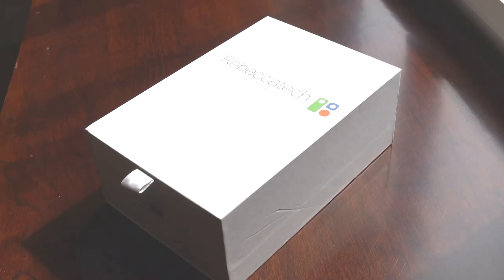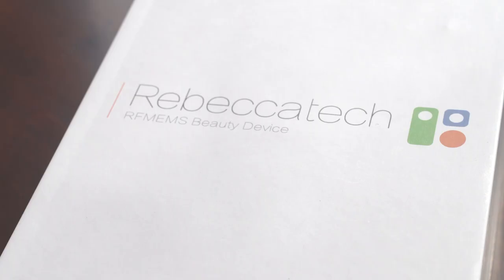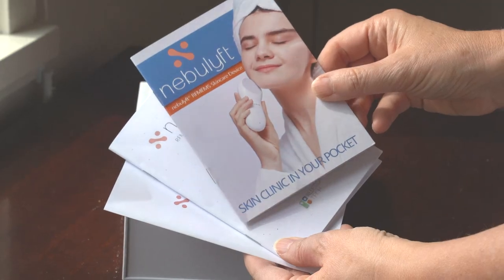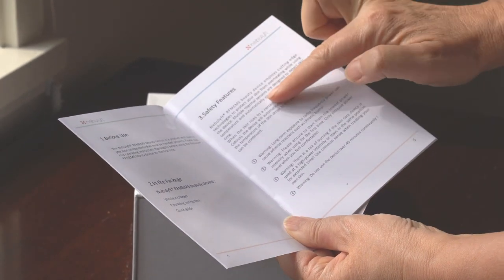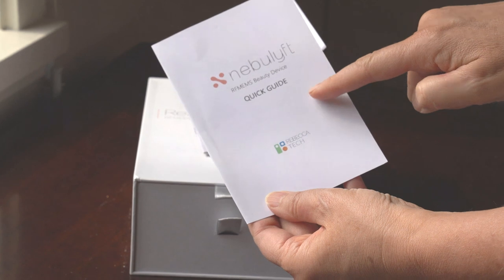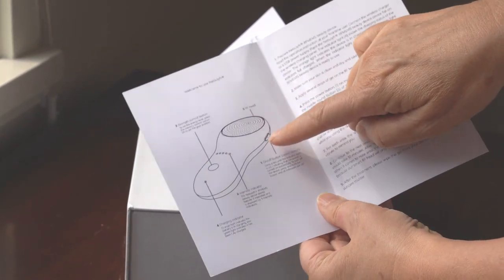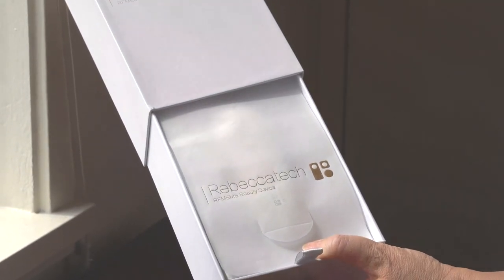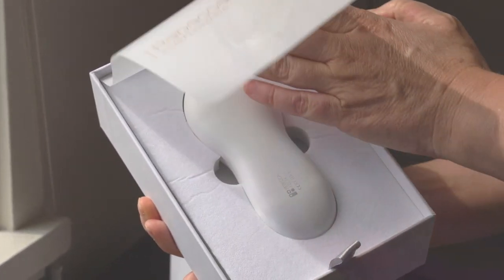As we unbox the Rebecca Tech RFMEMS beauty device, I want to talk a little bit about the company. Rebecca Tech focuses on delivering innovative skincare solutions to people like you and I who actually care about our appearance. They're headquartered in California, and it is recommended by the top dermatologists in Los Angeles. They're going to change lives one step at a time with a small but very fierce device.